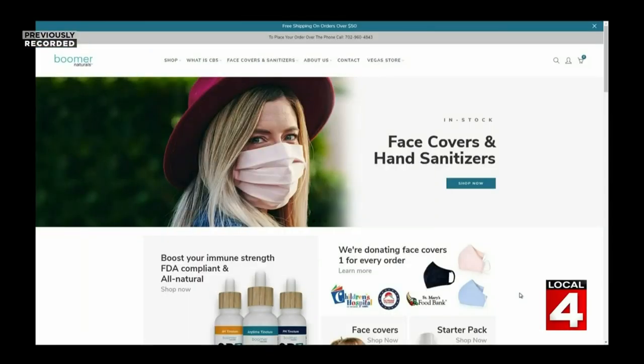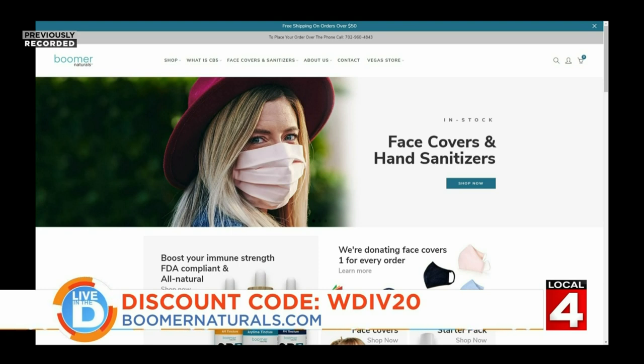Right now you can get 20% off Boomer Naturals face coverings and masks. To see their wide selection and place your order, visit their website boomernaturals.com and use the discount code WDIV20 to receive 20% off your order.